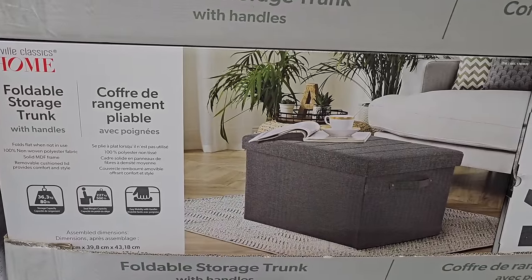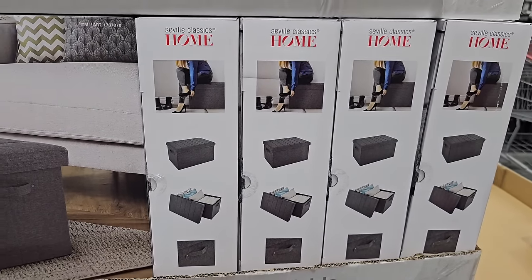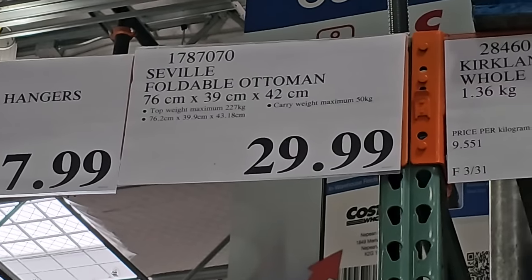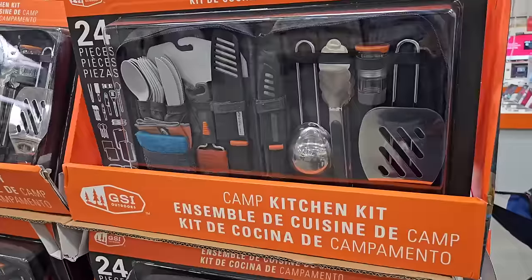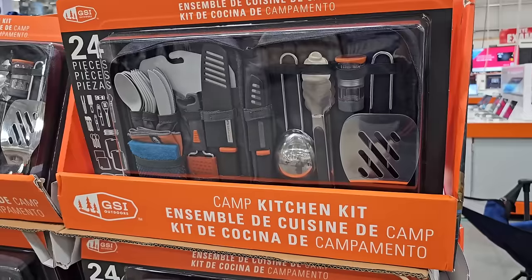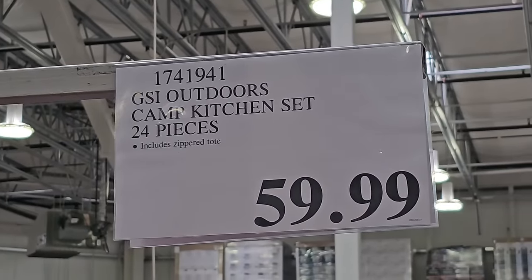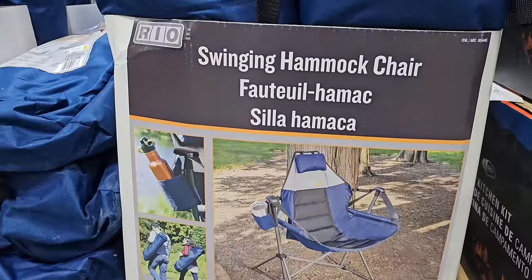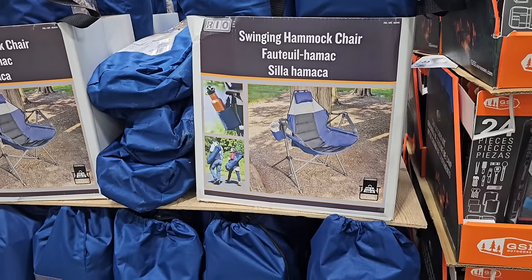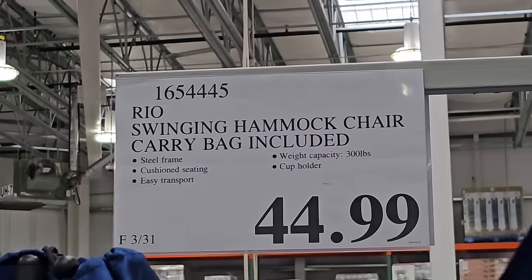I also found this foldable storage trunk — great for storing kids' stuff, extra blankets, or paperwork, whatever you want to tuck away when people come over. It's only $29.99 for this foldable ottoman, though I wouldn't sit on it. With camp season and barbecue season right around the corner, this camp kitchen kit is amazing — it has utensils, knives, and everything you need for the grill: 24 pieces for $59.99. I also found the most popular hammock at Costco — this swinging hammock chair, great for camping, comes with a travel bag, and it's only $44.99.